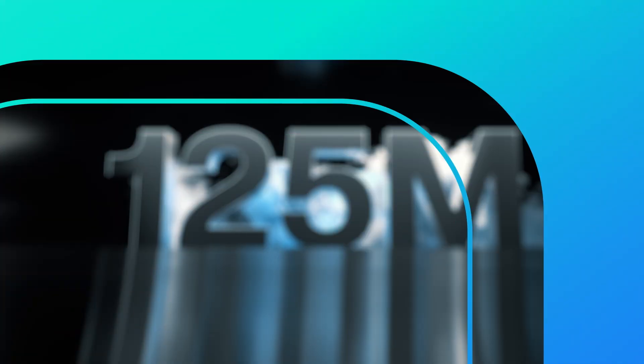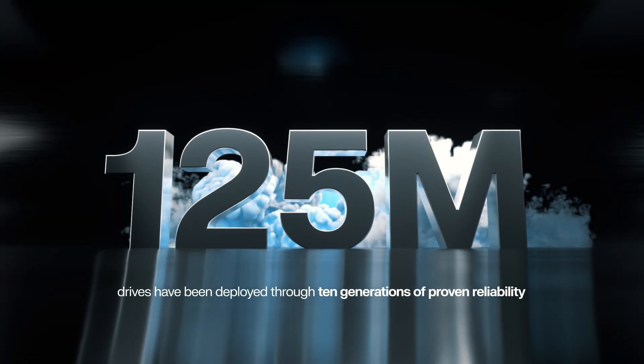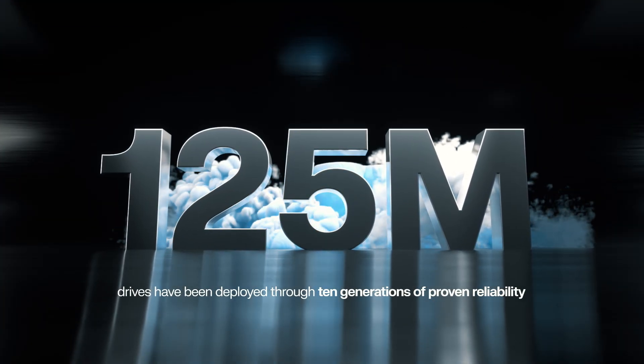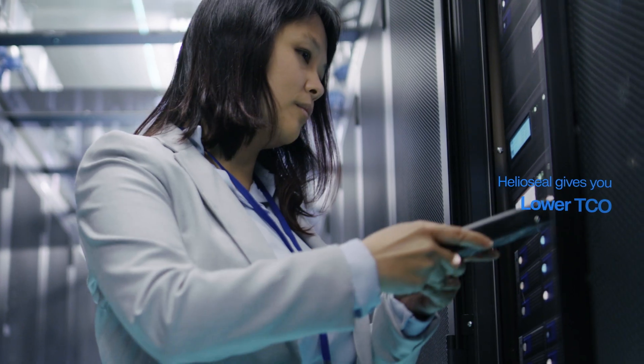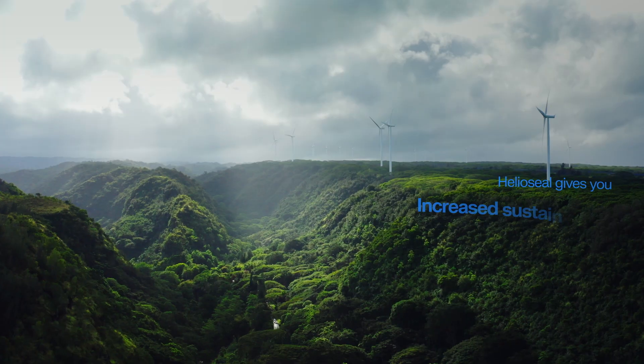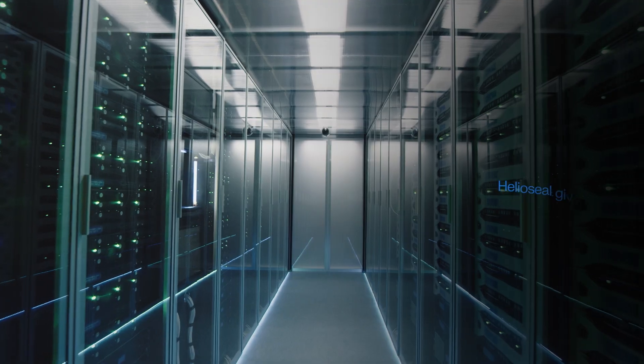And since its introduction in 2013, more than 100 million Helioseal drives have been deployed through 10 generations of proven reliability. Lower TCO, increased sustainability, uncompromising capacity.